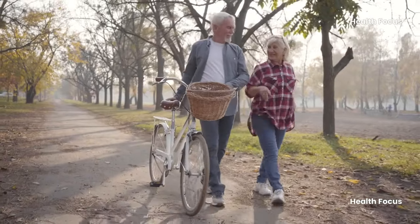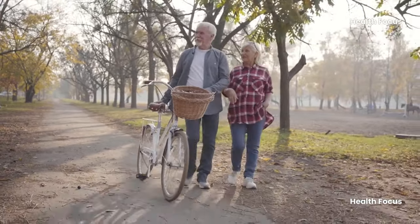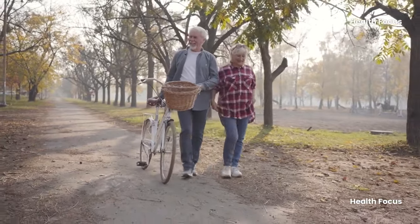Additionally, walking can improve cognitive function in healthy older adults, stabilizing cognitive functioning over one year.